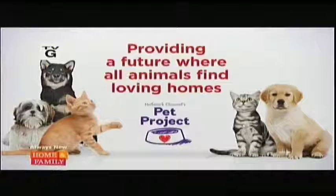Here on Hallmark Channel's Home and Family, we're so dedicated to showcasing the love and joy animals bring to our lives every single day. To help end pet homelessness, Hallmark Channel's Pet Project is partnering with shelters across the country to find every animal a loving family and a forever home.